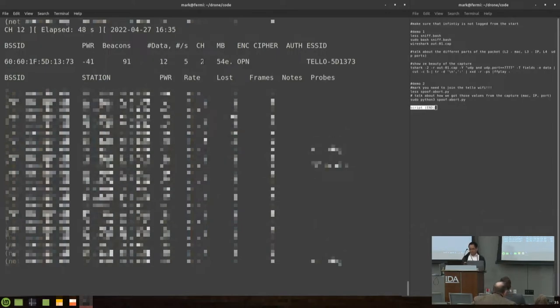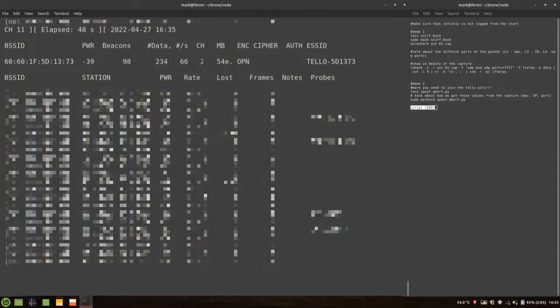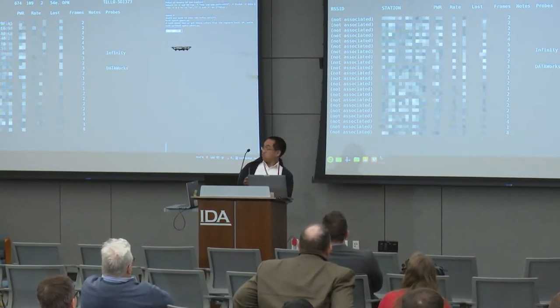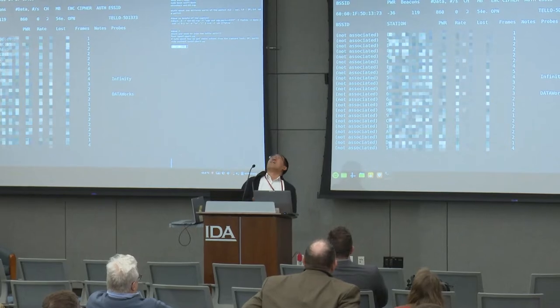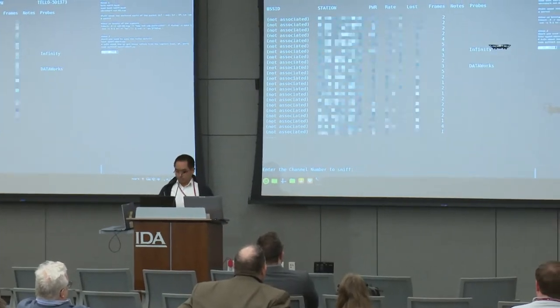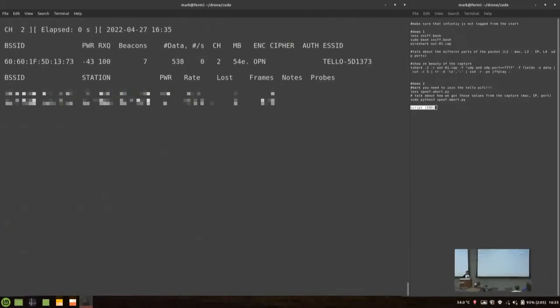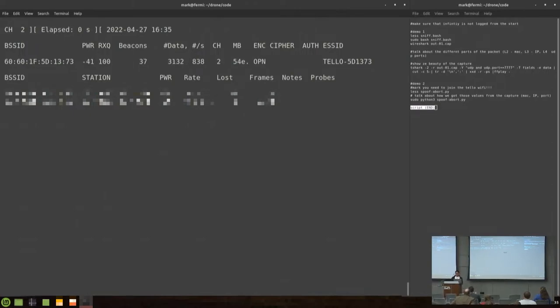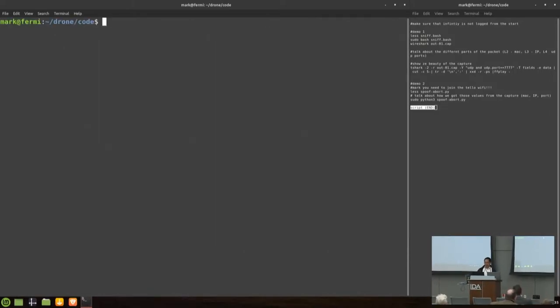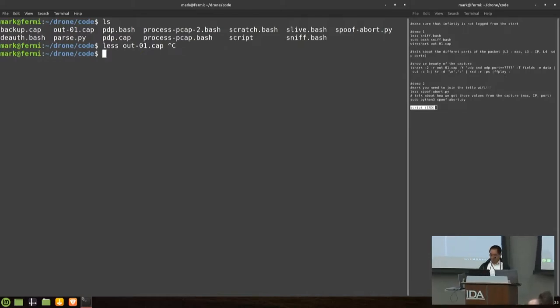Going back to our laptop, I want to sniff on channel two. You can see we're collecting data frames. Let's stop collecting. We collected some data — let's see what we got. That's going to be binary, so let's go into Wireshark like any good script kiddie would.